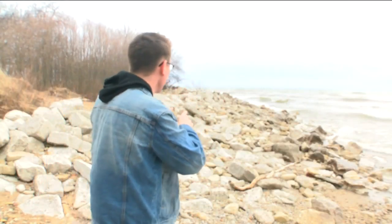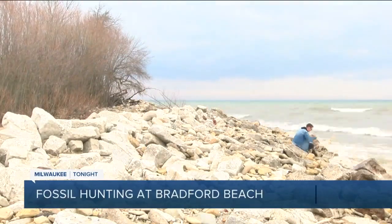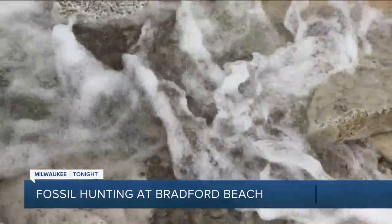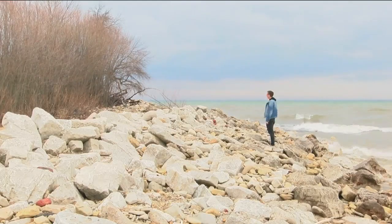There's something really cool hiding under the sand at Bradford Beach, and we're exploring it today. I'm searching for fossils that are part of the Milwaukee formation. You can't find them anywhere other than Milwaukee and Ozaukee counties.